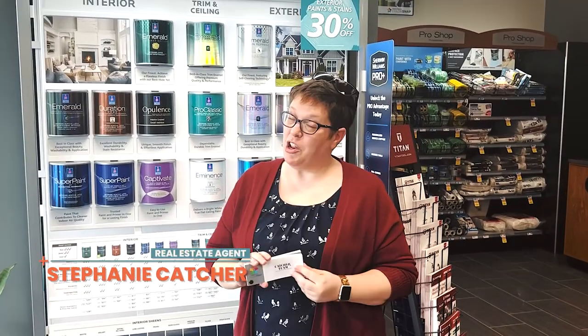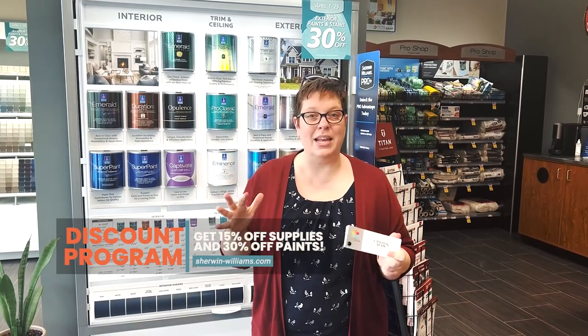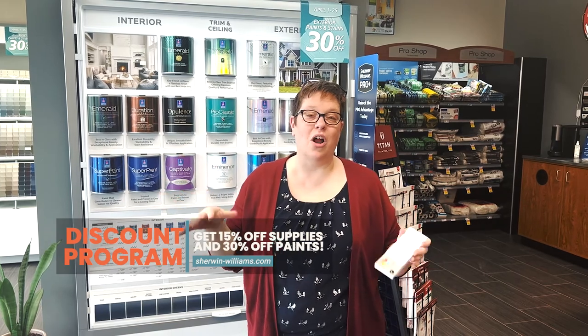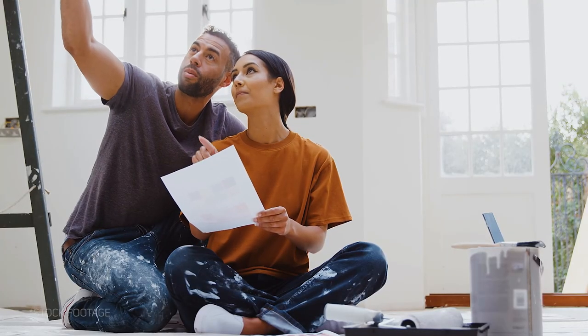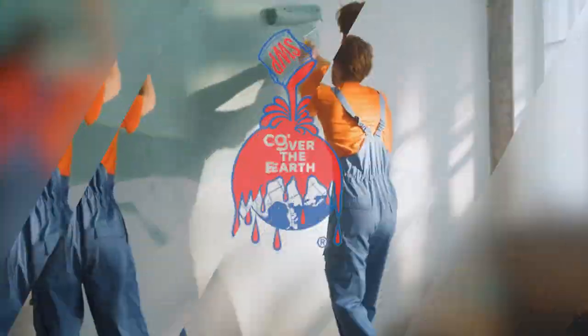We're here today at Sherwin-Williams paint on Highland Road to let you all know that I have a discount with Sherwin-Williams for all of my clients, so you can get 15% off supplies and about 30% off paint depending on which one you choose. They have a beautiful, full-service store. I have little cards with different paint colors for you, so if you're looking to paint your house to stay or to sell, Sherwin-Williams has all the stuff you need.